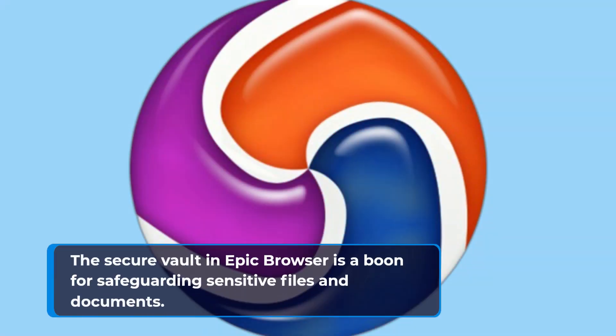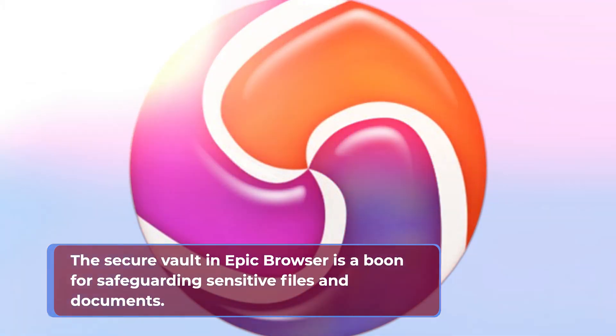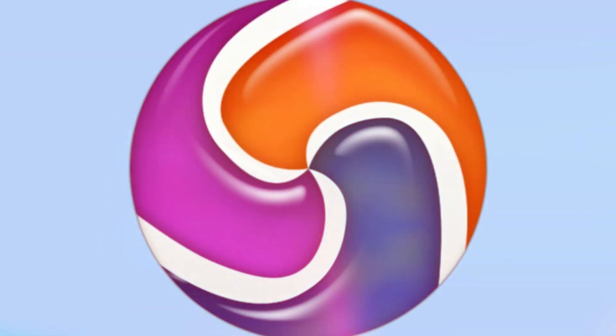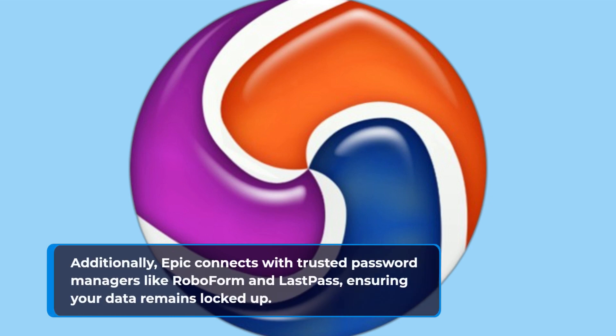The secure vault in Epic Browser is a boon for safeguarding sensitive files and documents. Encrypted for your protection, it's like a versatile password manager where you can store more than just passwords. Additionally, Epic connects with trusted password managers like RoboForm and LastPass, ensuring your data remains locked up.